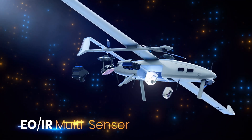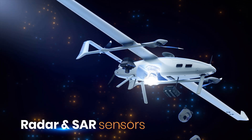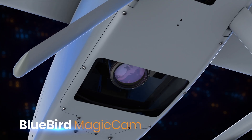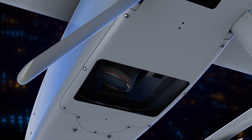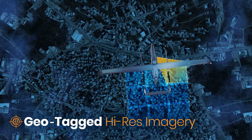Bluebird's modularity concept makes it fast and easy to switch out mission payloads. These include Magicam — a uniquely powerful tool for intelligence gathering. It acquires raw images from different viewpoints, merging them into a single unified image with geotag coordinates.